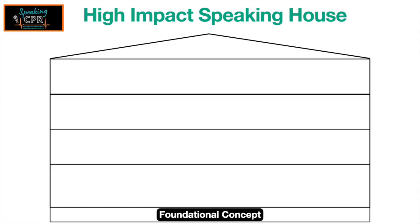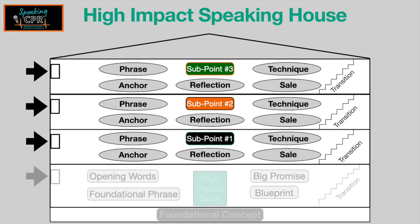Construct that solid foundation upon which to build the entire structure. Have your supporting points — your floors that support the main idea you're trying to get across to the audience. Build those points out using that parts formula. Have a memorable phrase for each supporting point.